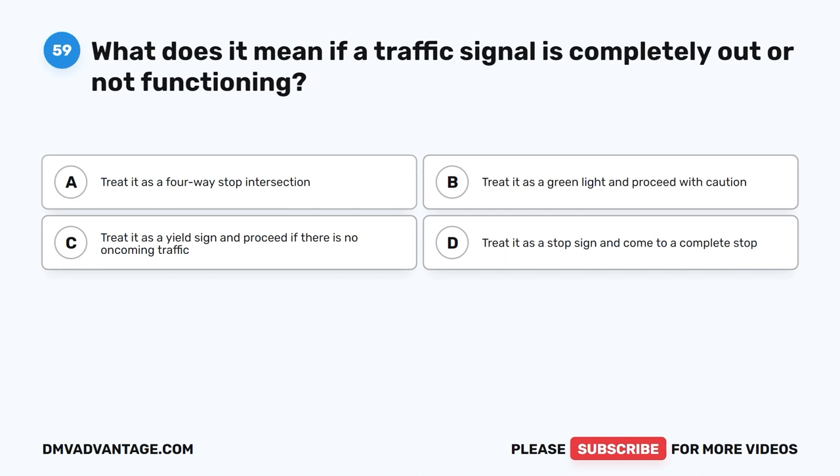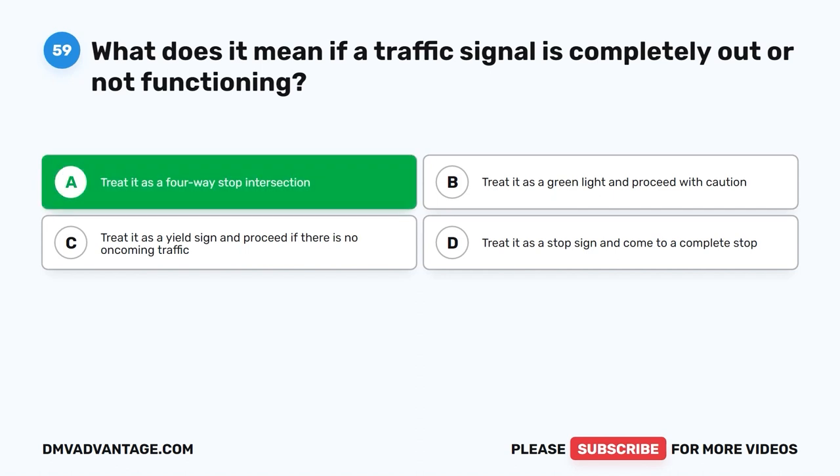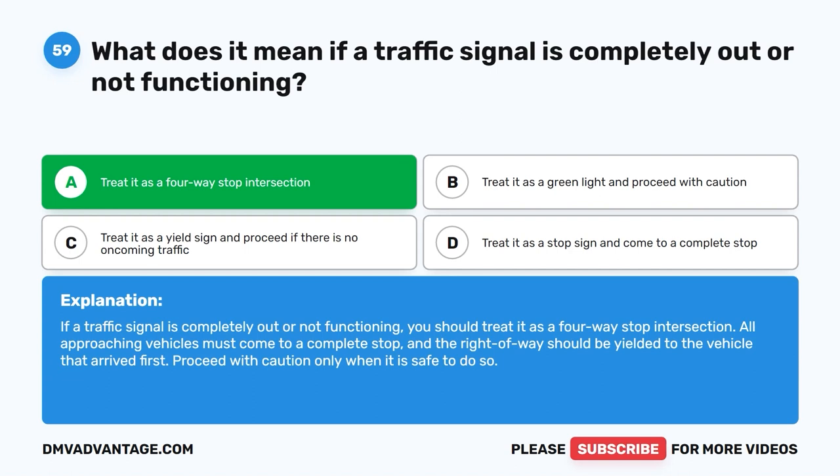Question 59: What does it mean if a traffic signal is completely out or not functioning? A. Treat it as a four-way stop intersection. B. Treat it as a green light and proceed with caution. C. Treat it as a yield sign and proceed if there is no oncoming traffic. D. Treat it as a stop sign and come to a complete stop. The correct answer is A. If a traffic signal is completely out or not functioning, treat it as a four-way stop intersection. All approaching vehicles must come to a complete stop, yielding the right of way to the vehicle that arrived first, and proceed with caution only when it is safe to do so.